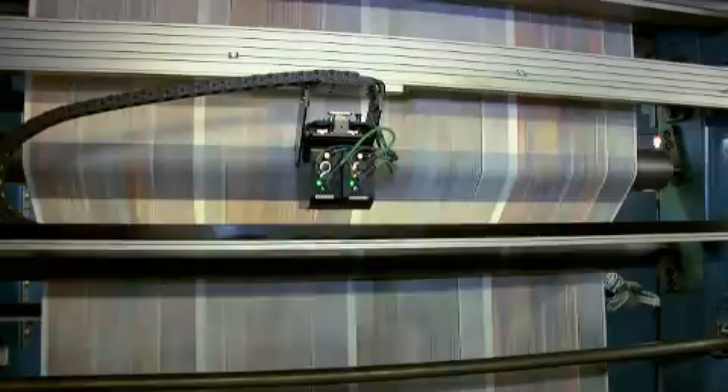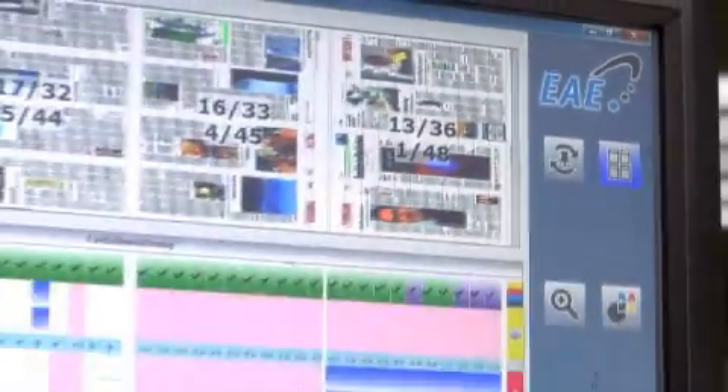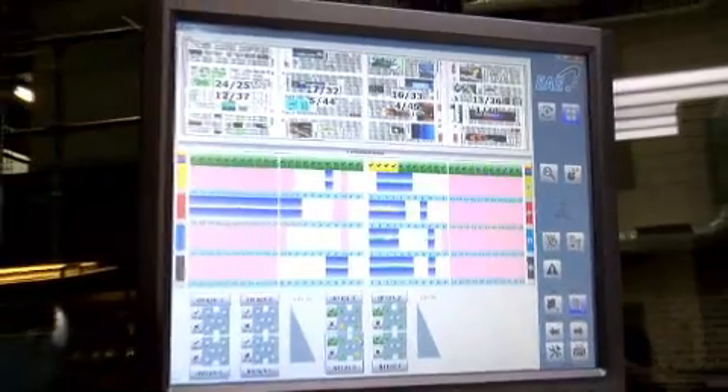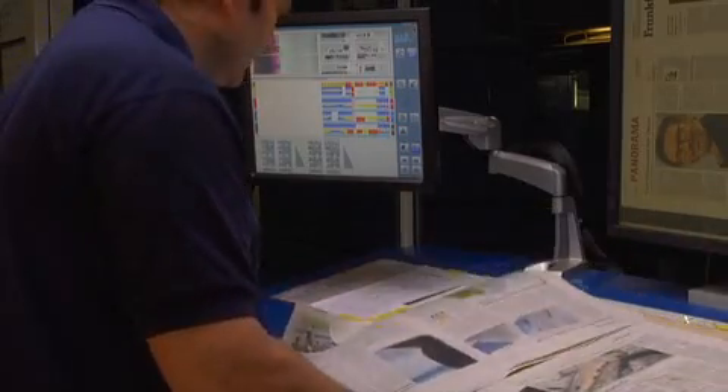Our current project is the automated color control system EAE Loop. We have three objectives for this project. Firstly, we want to reduce costs by utilizing personnel more efficiently. This means pre-printing control, which takes up a major part of printers' work today, is to be taken over by the color control system, and our personnel are to be used for setting up and maintaining the presses.